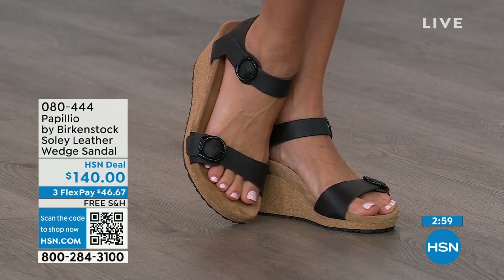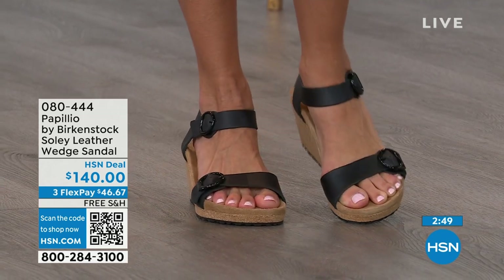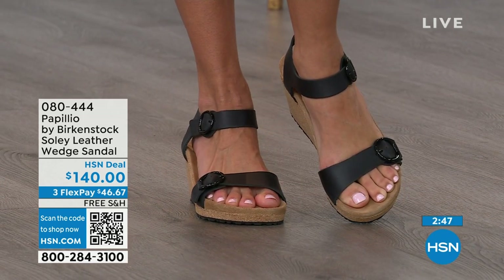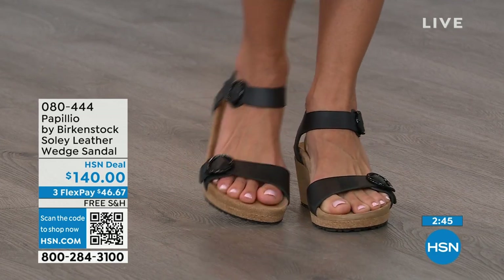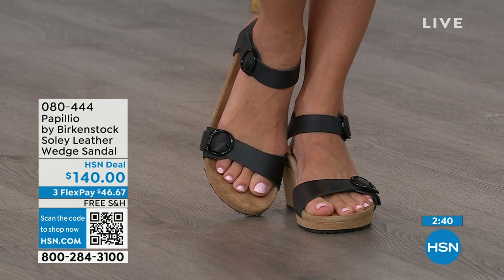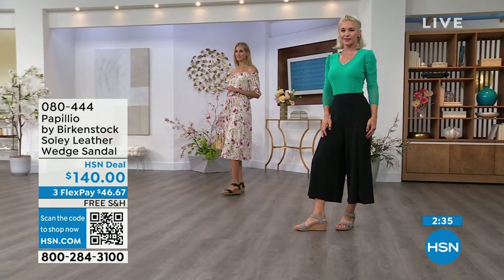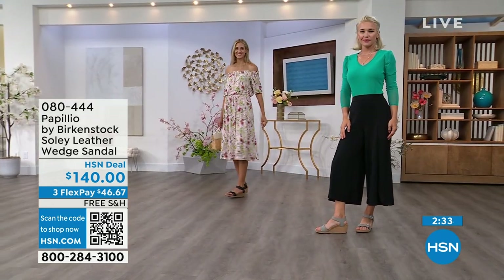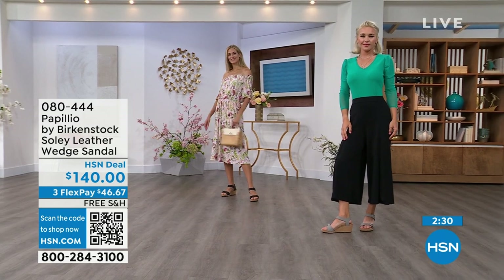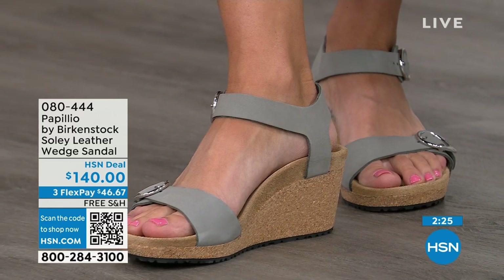You're getting the deep heel cup that's cradling and stabilizing your heel. You're getting the contoured footbed that's supporting your arches. These have a very roomy toe box so your toes move freely, and adjustable buckles for your perfect fit. When I tell you these feel like you're wearing a Birkenstock comfort sandal but in a wedge — you can stand for 12 hours on these and still feel really amazing. You're not going to feel like you're wearing a really high wedge due to that platform reducing the overall height.